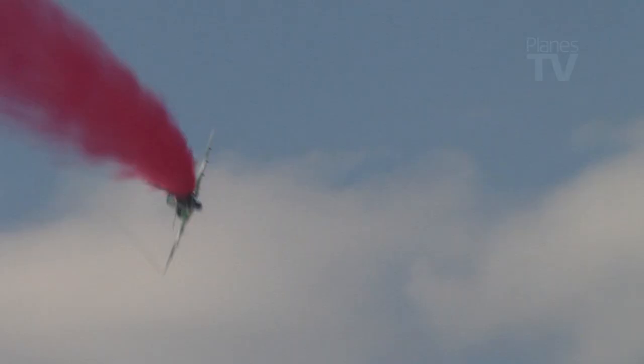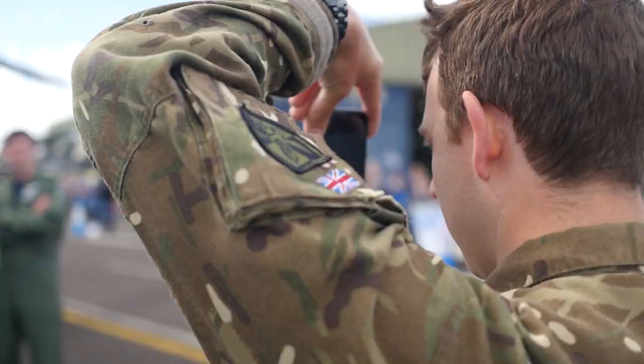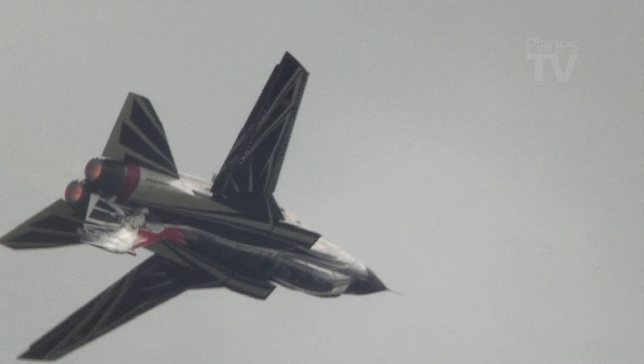Now onto number 2. I'm a sucker for a traditional brute force fast jet display and this display comes under that category — the Italian Air Force Tornado displaying at RAF Cosford. I watched this display whilst recording interviews with the Apache guys. It's a handy interruption to an interview because you get to sit and watch the display rather than try and record someone speaking over the Tornado. I got to enjoy the fantastic sight of the airplane barrelling around over the airfield in that fabulous sky.